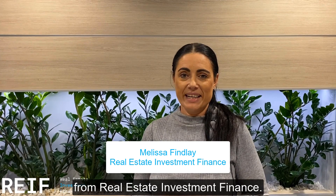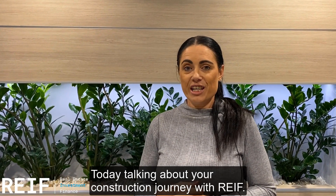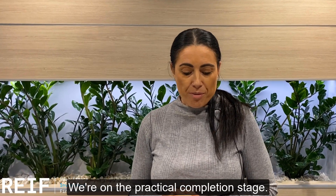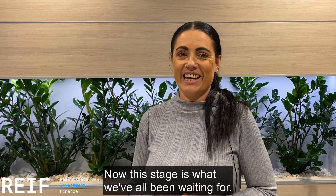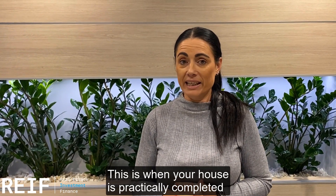Hi everyone, Melissa here from Real Estate Investment Finance. Today talking about your construction journey with REIF. We're on the practical completion stage. Now this stage is what we've all been waiting for — this is when your house is practically completed.